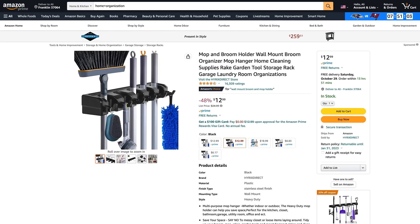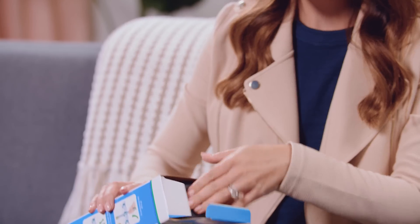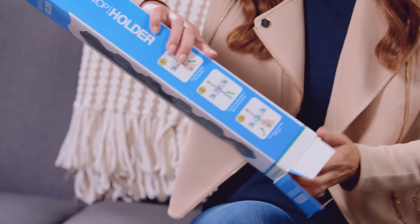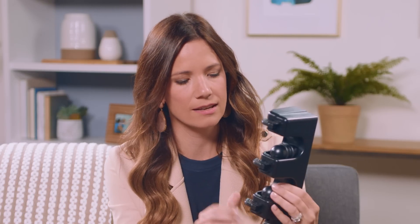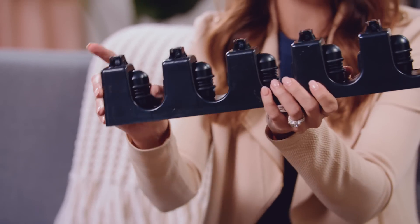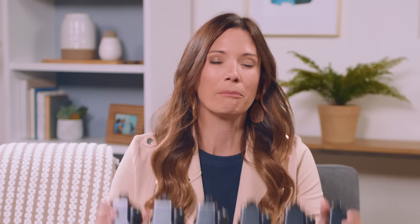Up next is a mop and broom holder for $12.99. I already know I'm going to love it. In our kitchen we have a little area where our Swiffer and broom go — Winston hung hooks for them. But a holder like this would be great. It's adjustable and I like it. The color scheme depends on where it is — it can't be in the open in my kitchen, but in a pantry or garage, yes, all day every day.